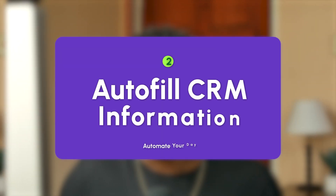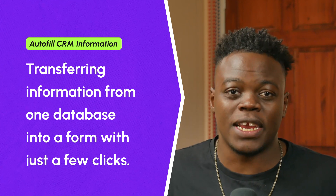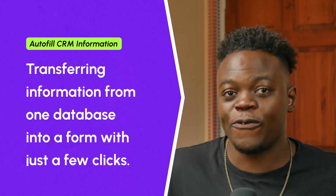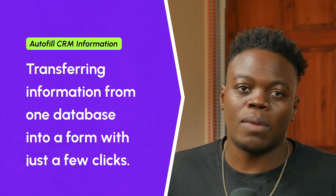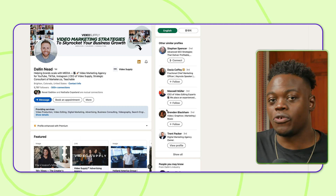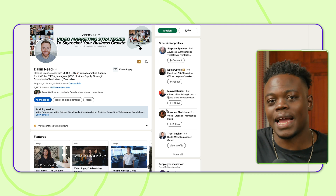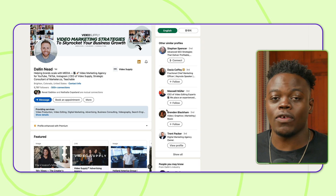The second way I use Magical is to auto-fill CRM or contact information — essentially transferring information from any website, platform, or database into a form without having to copy and paste. I'm going to show you how I scrape information from a potential lead who has expressed interest in my group coaching program. I'll take their information from LinkedIn and paste it into a Calendly scheduler so we can schedule a meeting to see if they're a good fit.